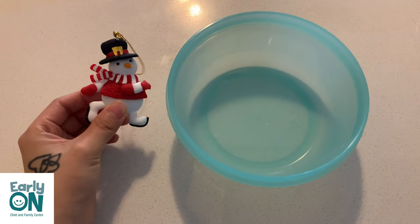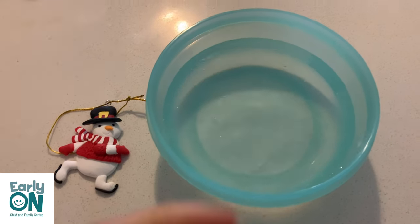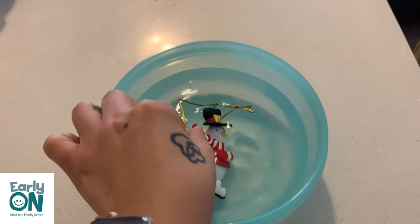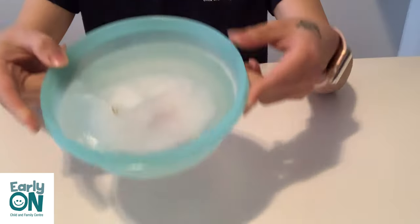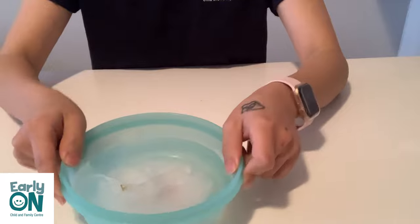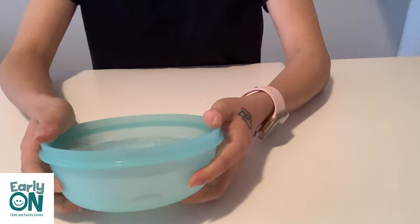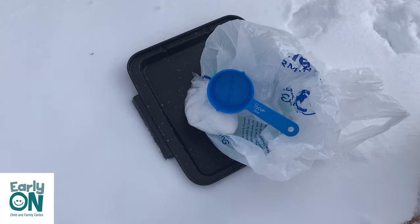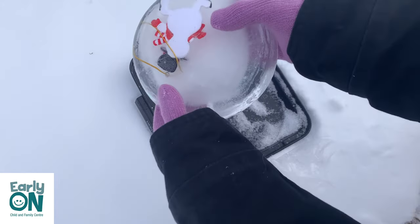Now we're going to do our second activity. We're going to need small toys and a ball. Fill a ball with water first, then you can put toys in the water. We're going to keep it in the freezer until it becomes hard ice. This is how it looks like after I kept it for a while in the freezer. So it's time to bring it outside. Here I brought a cup, salt, and a tray outside with me — of course with my toys frozen in the ice.